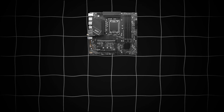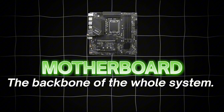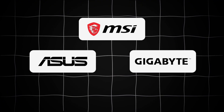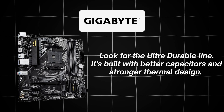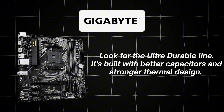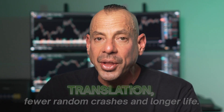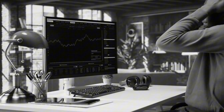The next item on the checklist is the motherboard — the backbone of the whole system. You want to go with ASUS, MSI, or Gigabyte. If you choose Gigabyte, look for the ultra-durable line. It's built with better capacitors and stronger thermal design — translation: fewer random crashes and longer life. When the market's moving fast, you cannot afford your computer to have a bad day.